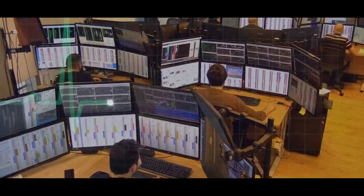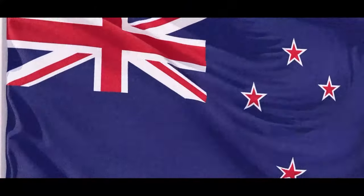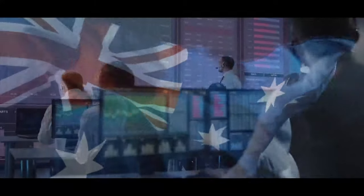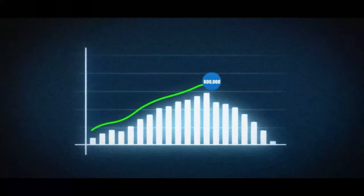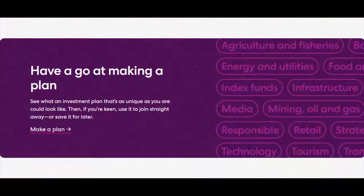Sharesies is currently the biggest investing platform in New Zealand. It lets you put your money into the Australian, American and New Zealand market. It's got over 600,000 users and it comes with lots of extra bonus features like a high interest savings account that gives you a 5% return, the ability to manage your KiwiSaver and monthly investing plans that help reduce your fees.